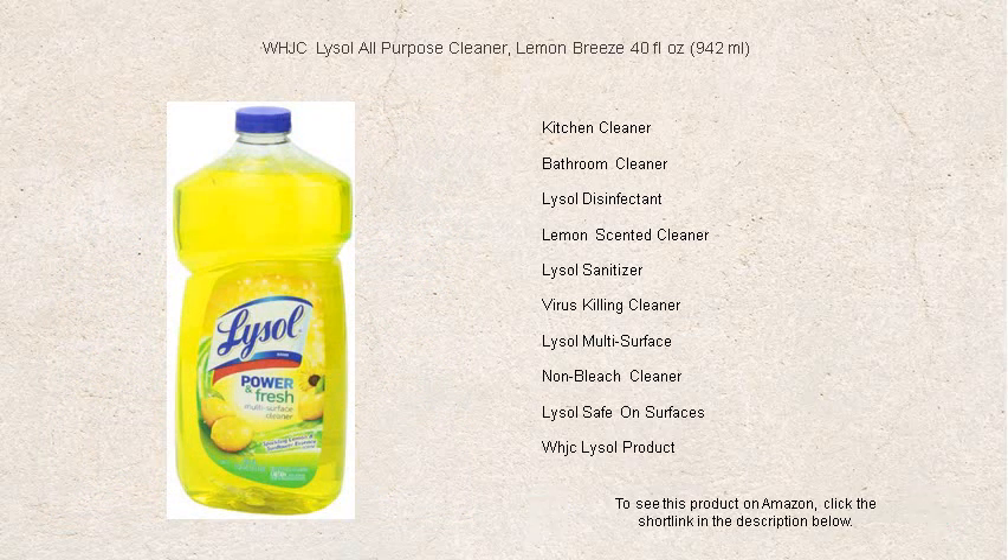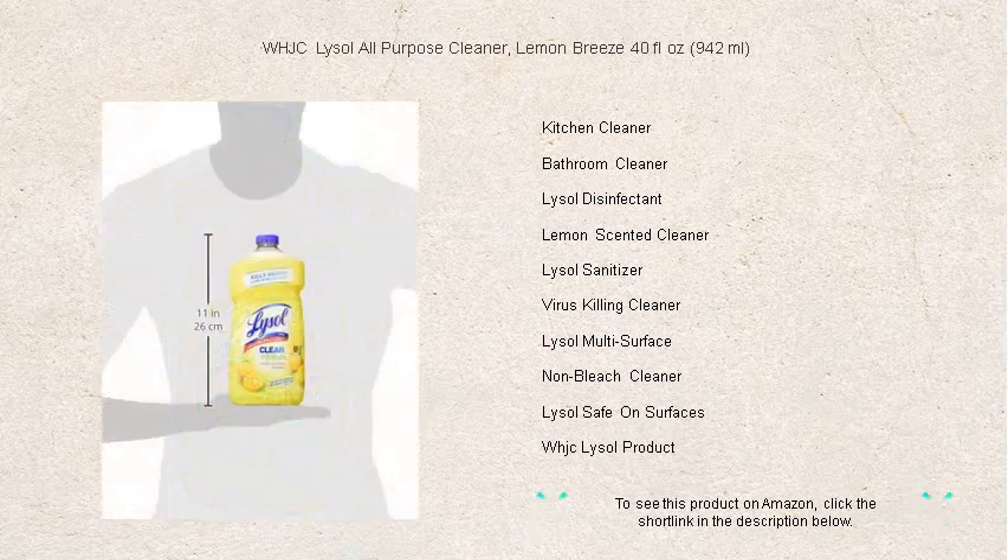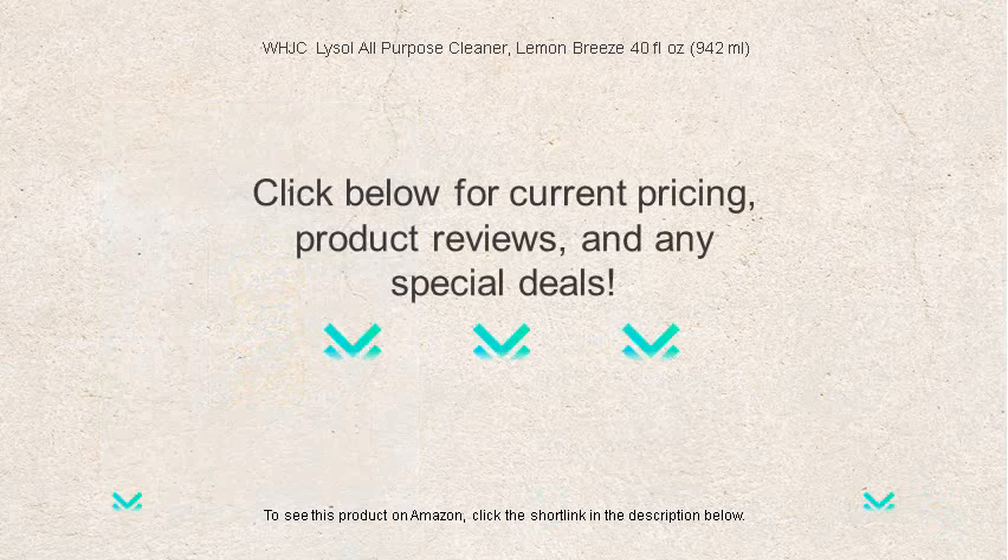Say goodbye to dirt and hello to a refreshing citrus oasis with WHJC Lysol all-purpose cleaner, lemon breeze. Your clean home is our promise, one powerful spritz at a time.